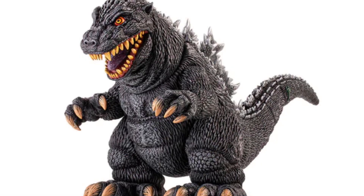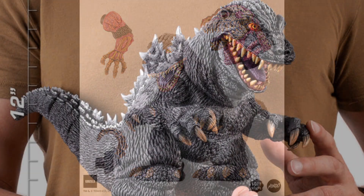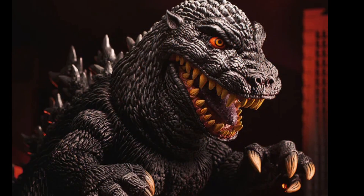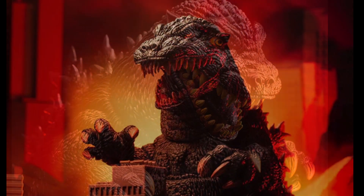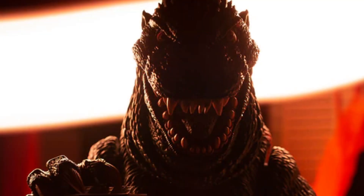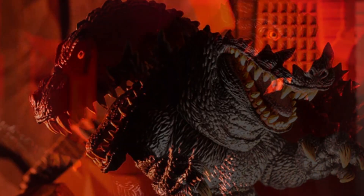What up folks, I am Ultrazilla and this is the Ultra Z News. This is a special news alert for you guys. What you're seeing here is the incredible James Groman Mondo Godzilla — it is official, and it goes on sale today. That's why you're getting an alert this morning, so you can make sure at 1 p.m. CST you get yourself to mondoshop.com.